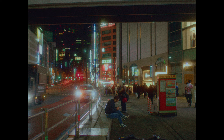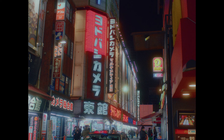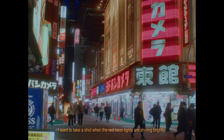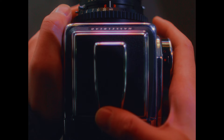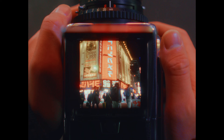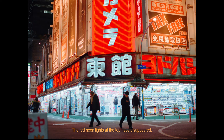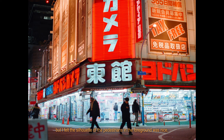Heading towards the west exit to take a photo of the neon lights at night. The red Yodobashi Camera sign always stimulates my desire to take pictures — I want to shoot when the red neon lights are shining brightly. The red neon lights at the top had disappeared, but I felt the silhouette of the pedestrians in the foreground was nice, so I quickly released the shutter.